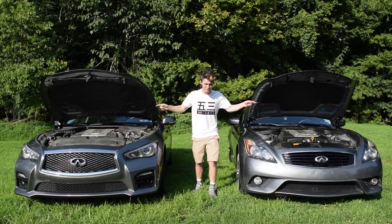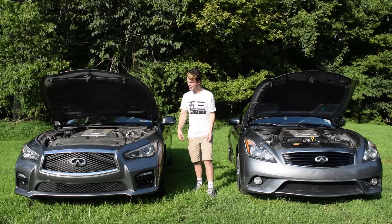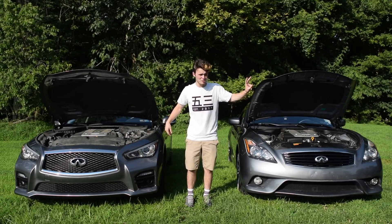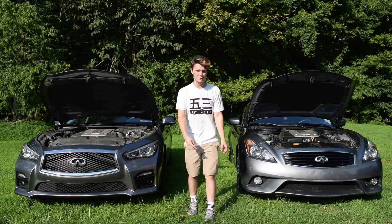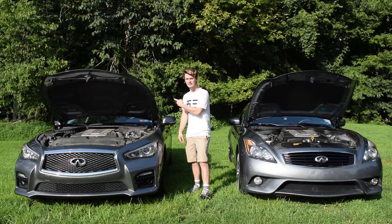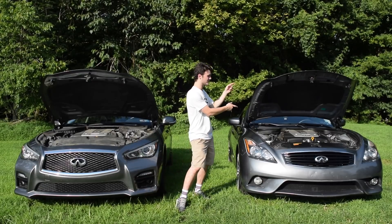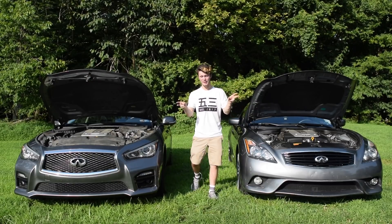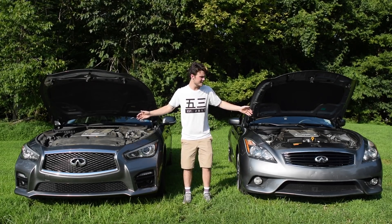Both of these cars have the VQ 3.7 liter V6 under the hood — very, very similar. Now, this car right here makes about two more horsepower. The G37 makes about 330, and the Q50 makes about 328. Where do those two horsepower go, you might ask? Fuel economy. The Q50 gets two more miles per gallon city and highway, getting about 19 city and 27 highway. So a couple here, a couple there to trade off, but not a huge difference as the engine goes.